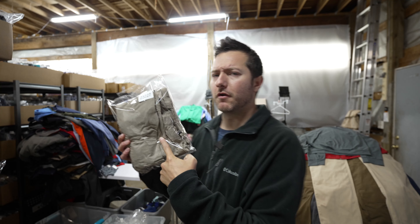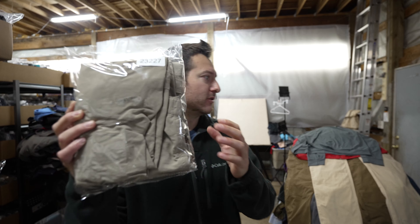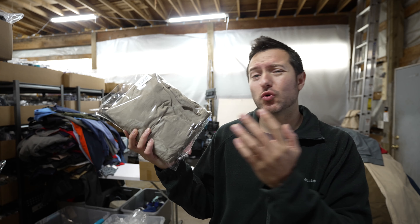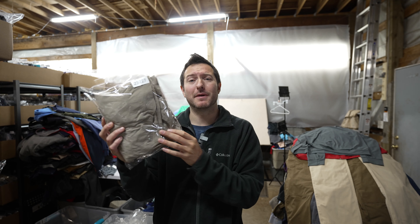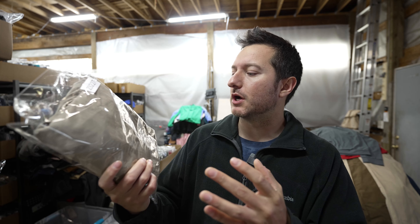I've been selling these North Face convertible cargo pants like crazy these last few months. Here's another pair that sold for $27.50 plus shipping. I pick these up all the time between five and seven dollars and I usually list them for about $35 on eBay, so that was a nice sale right there.